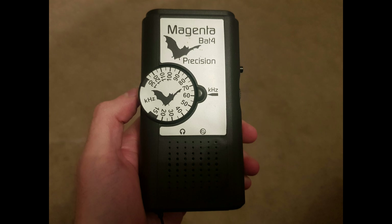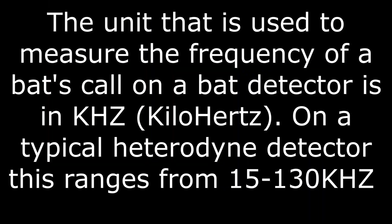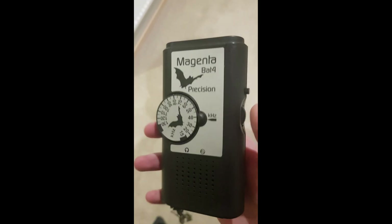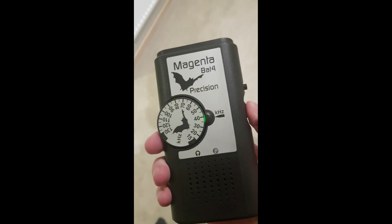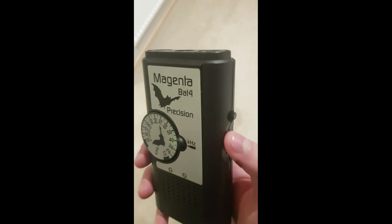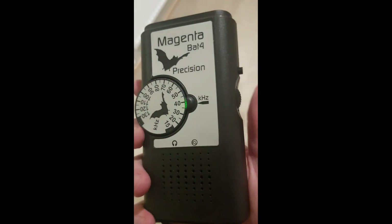One of the most effective ways to observe bats in their natural habitat is by using a bat detector, which enables you to not only locate bats in their natural state, but also potentially to identify the specific species you are observing. Bat detectors come in many different shapes and sizes, although they all have much the same principle, and with practice it is possible for almost anybody to learn how to use one.